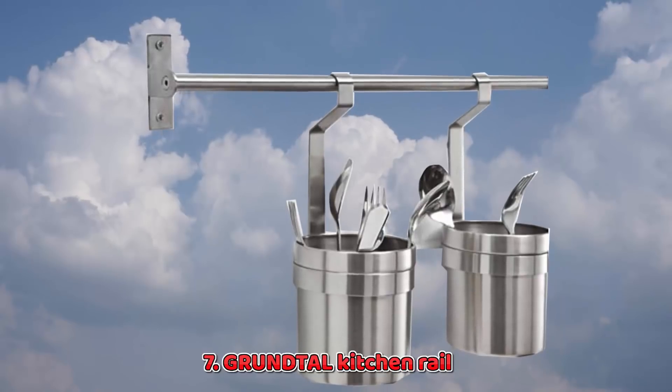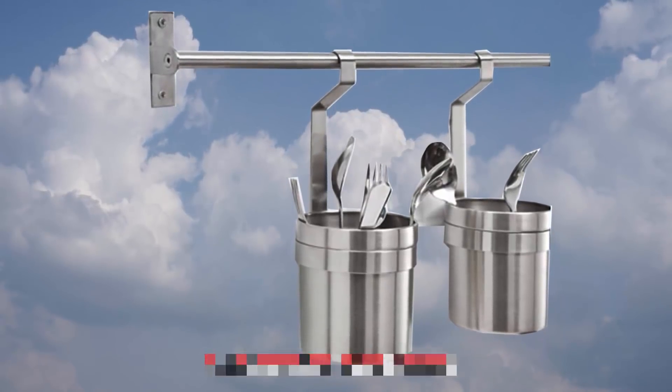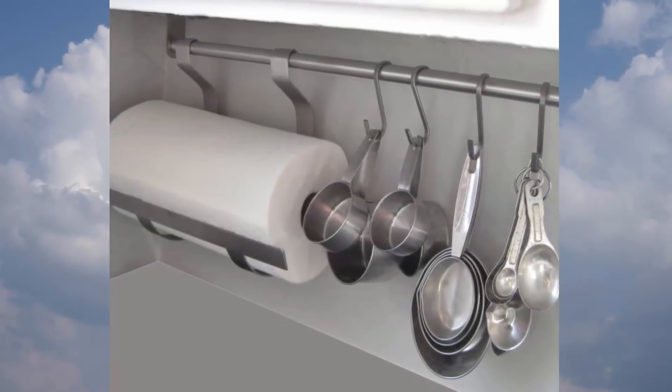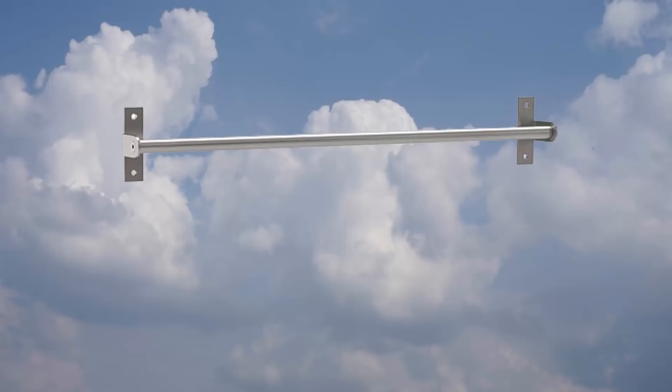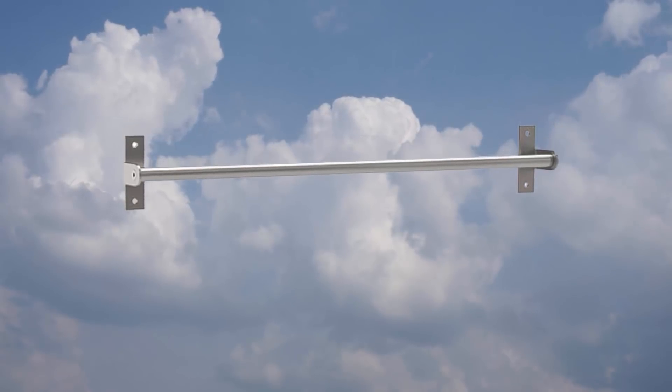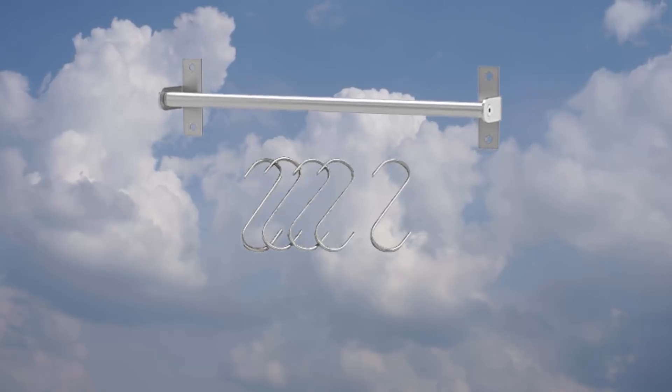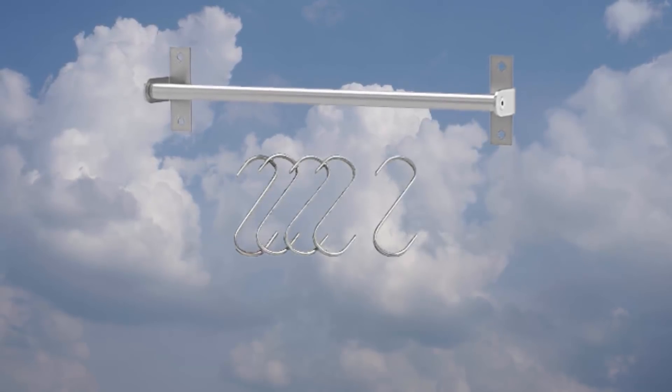7. Grunt Tall Kitchen Rail. IKEA's Grunt Tall has a nice modern look, and you can purchase all kinds of accessories for it — hooks, drying racks, caddies for holding silverware. It's also handy pretty much anywhere you have things you want to hang up and access often.